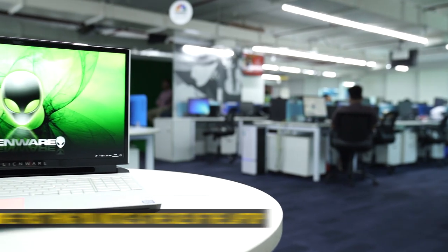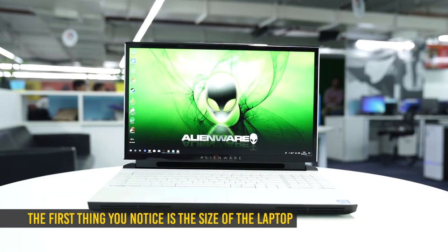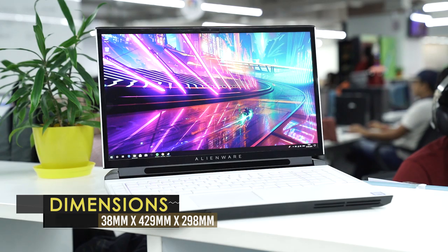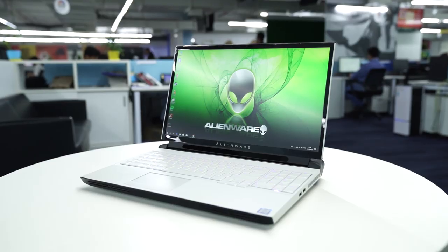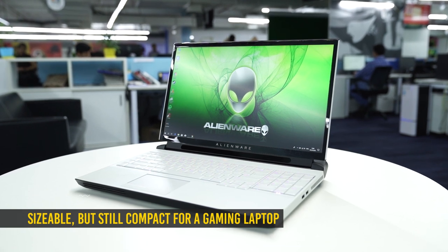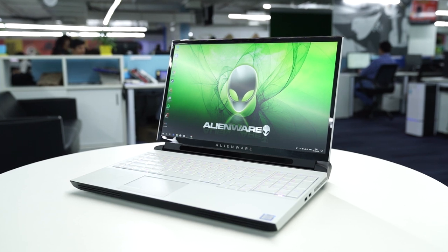The first thing you'll notice about the Area 51M is that it's a big machine, which isn't surprising. It weighs almost 4 kilograms, has a maximum thickness of about 1.7 inches, and features a big 17.3-inch display. Having said that, it isn't the biggest 17-inch notebook on the market, as it is significantly smaller compared to most gaming notebooks with a 17-inch display.